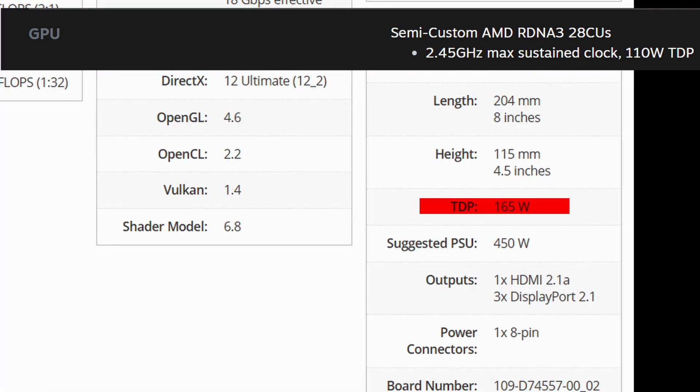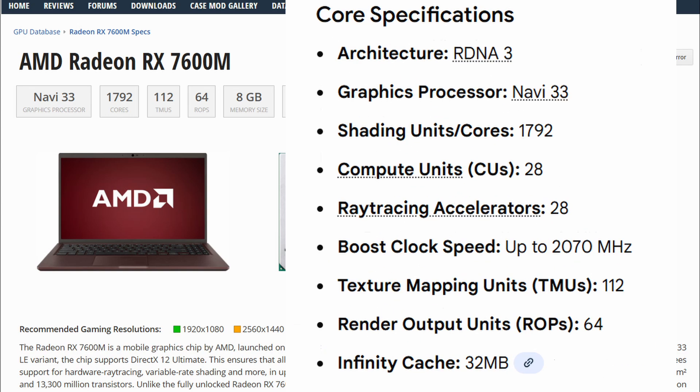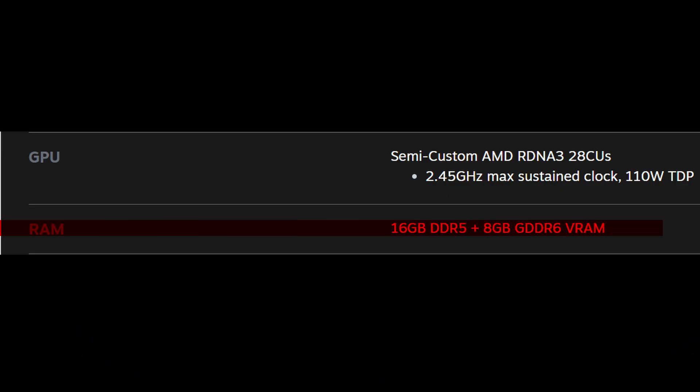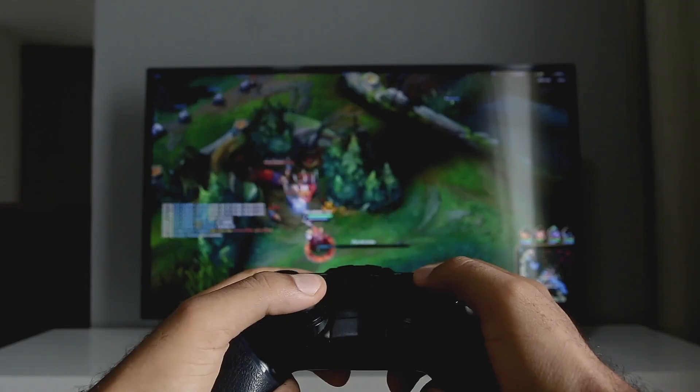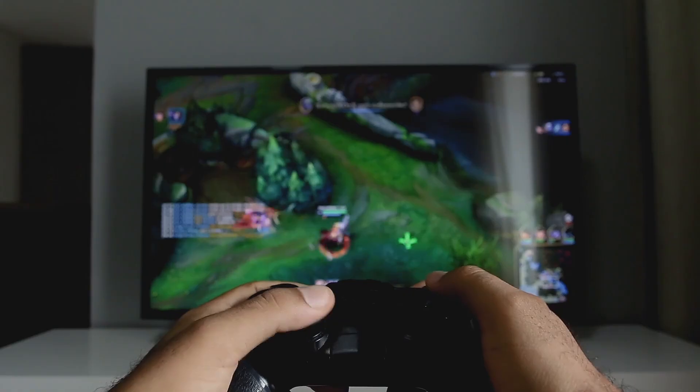But the important detail is TDP. The desktop RX 7600 pulls around 165W, while the GPU inside Valve's box runs at roughly 110W. So there is no way it is matching desktop version performance. If we want a realistic comparison, it should look more like the RX 7600M — AMD's mobile GPU released in January 2023. It has the same compute unit count and a similar power limit, so performance will likely be in that range. Now, here is the real issue: the 8GB of VRAM. We all know how limiting 8GB has become in modern games. Even if the GPU theoretically matched the performance of the RX 7600 desktop — which it won't — 8GB already struggles in many new titles.